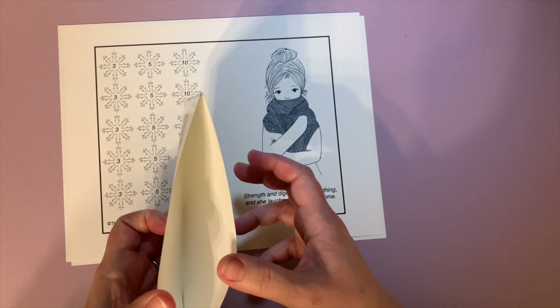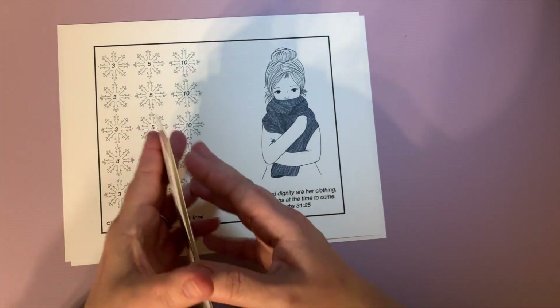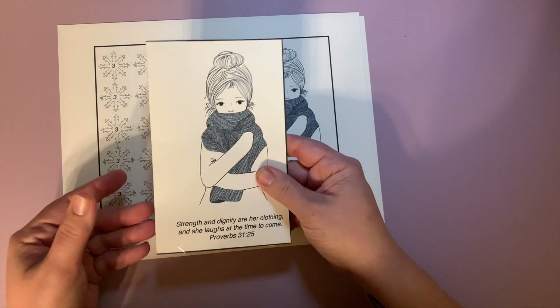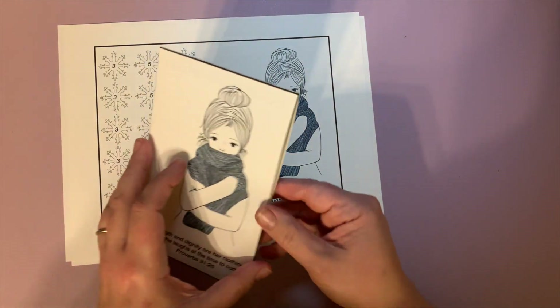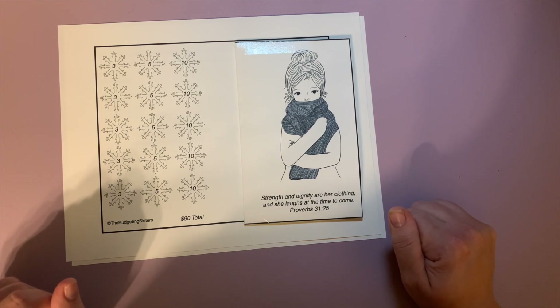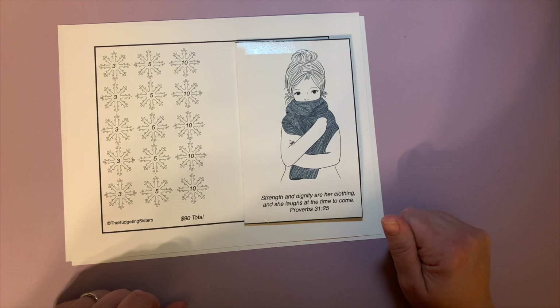If you choose to, you can cut along the edge, tape together your sides, and you get a little envelope to put your money into. If you want, you can hole punch it, or you can just leave it as is. That's all I have for you today, but I've heard that April has something for you as well — let's head on over to her.